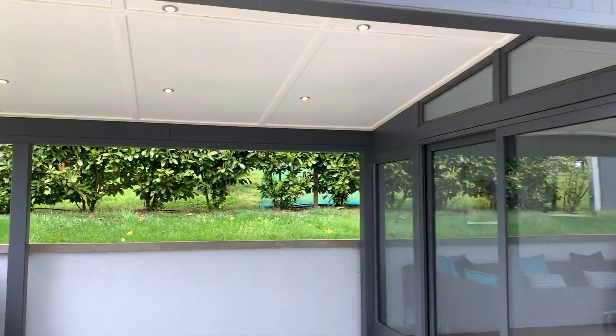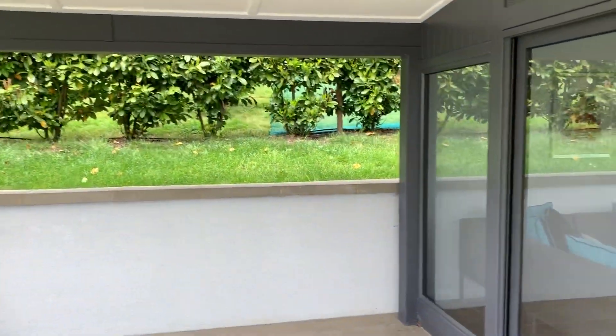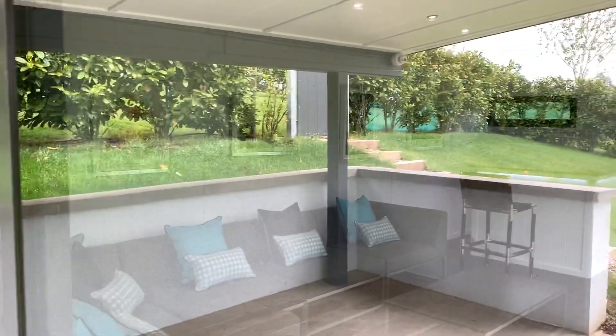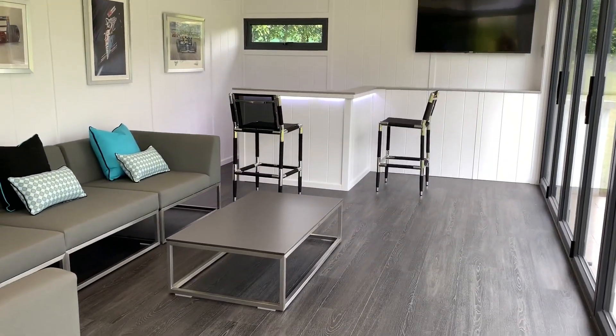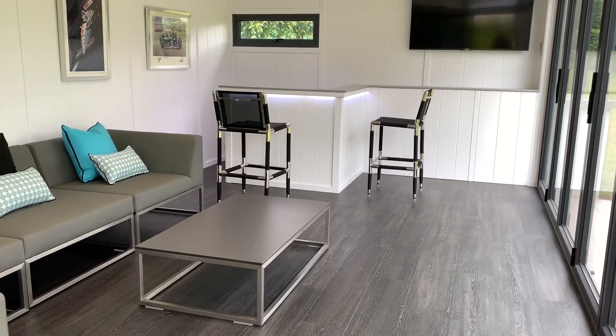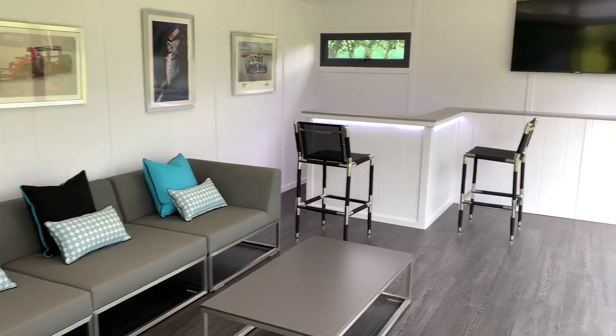In the canopy here you can see all the downlighters running. This is going to be used for garden entertaining. Inside it's absolutely done beautifully — an Antico floor has been laid in this one, so not the standard laminate. There's a really nice big sofa and a very impressive bar.